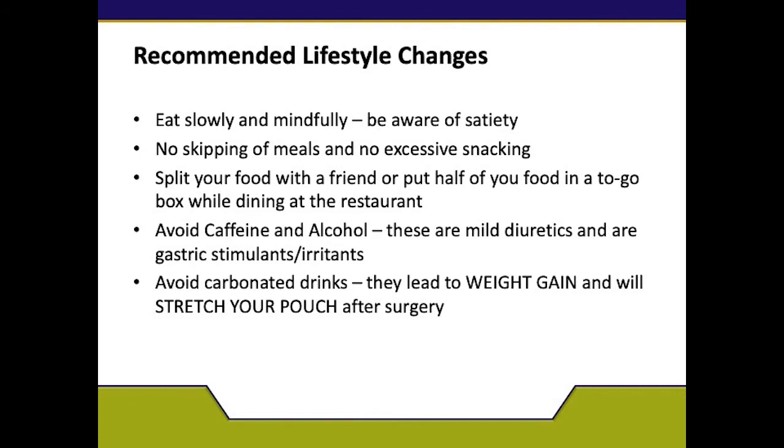Be very mindful of your eating. Eat slowly and be aware of being full. Please do not skip meals and no excess snacking. Make sure that you are hitting your protein goals. If you are dining out with family and friends, split your food or put it in a to-go box immediately when served so that you do not overeat. I also suggest asking for a salad plate so that you can measure your food versus trying to eat off a normal-sized plate given to you at the restaurant.